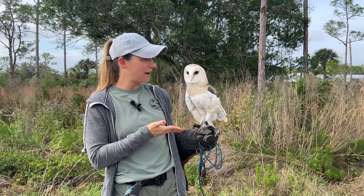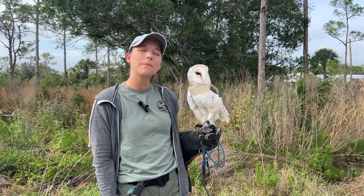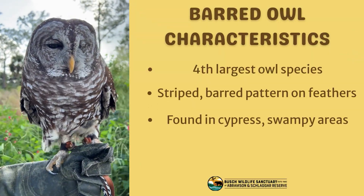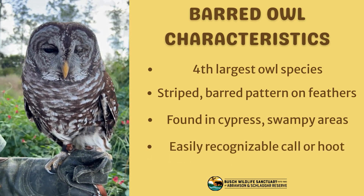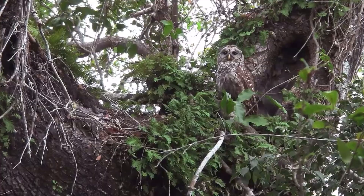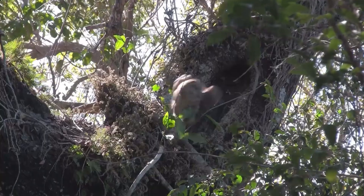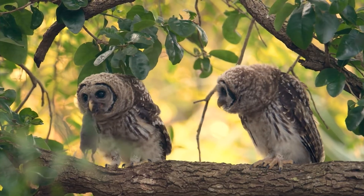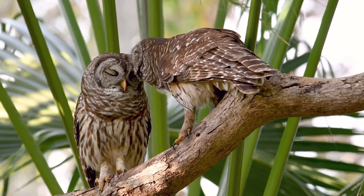Next up would be our barred owl. Barred is spelled b-a-r-r-e-d and they get their name because they have a striped or barring pattern on their feathers. They are slightly larger than a barn owl and they look much more heavy-bodied because of their bulkier feathers. Typically you're going to find that owl in swampy areas — a place where there's water and trees — and they make a very interesting call.